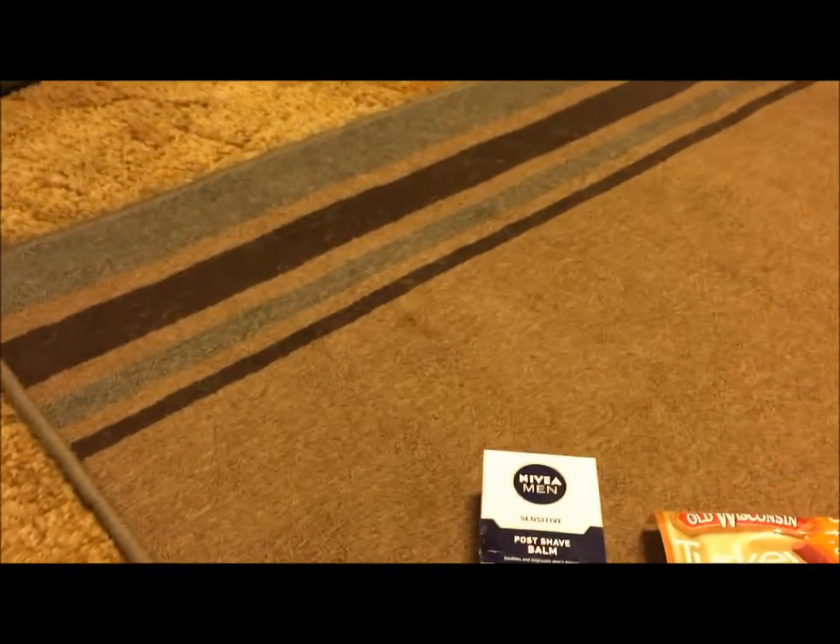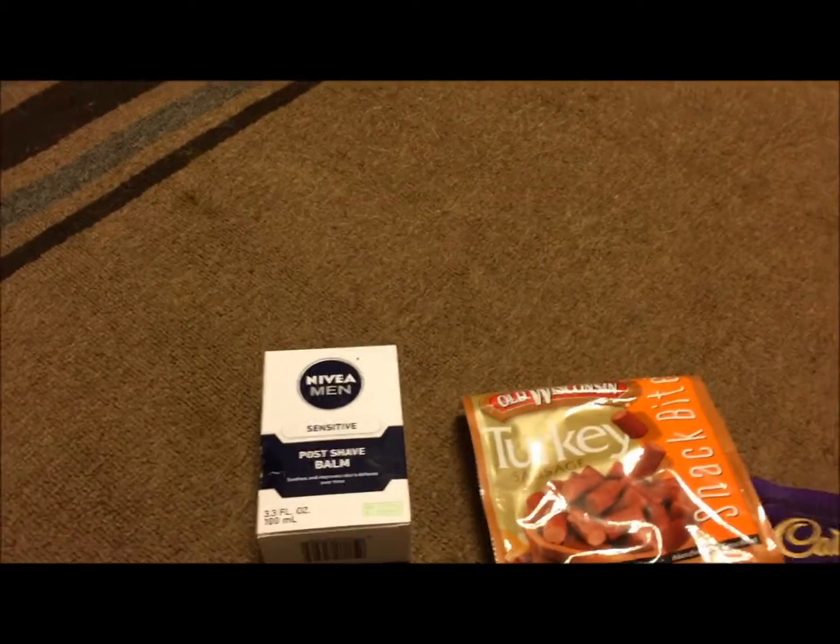Hey y'all, it's Nona and I'm here with a Walmart haul. It's a small one so let's just get started. I'm gonna go ahead and get the food items out of the way and then I'll move on to health and beauty, which is what I think everyone likes anyways.